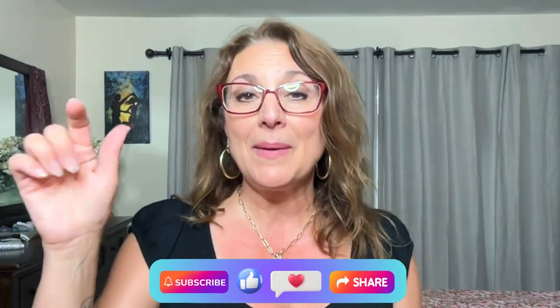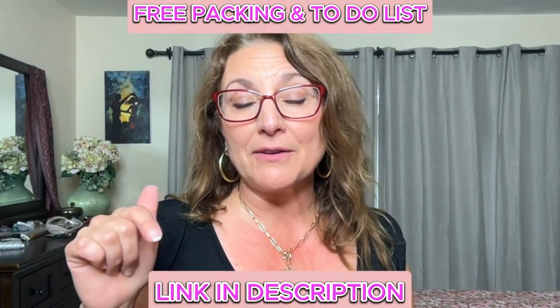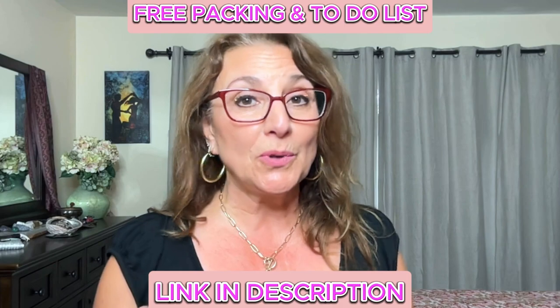There you have it — thank you for packing with me! I've packed my clothes and I'm all ready to go to Scotland very soon. I'll also do a video on my toiletries and carry-on bag — what I'm going to bring on the airplane for a nice comfortable flight. I hope this has been helpful. Please like and subscribe, and don't forget the link below where you can get your free packing list and to-do list. Have a great day — ciao for now, bye!